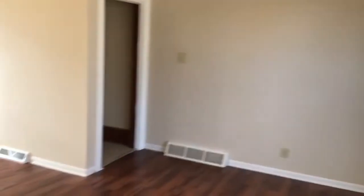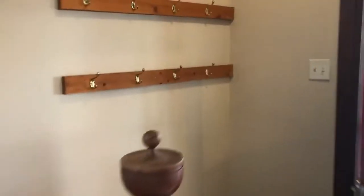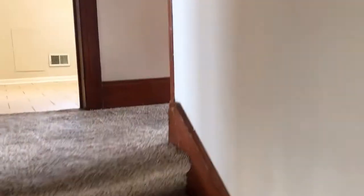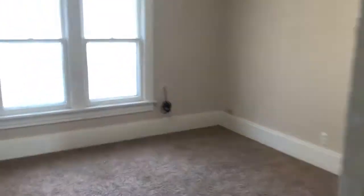We'll go upstairs and take a look up there. We've got lots of natural light, with nice detail in the woodwork. Bedroom number 2.